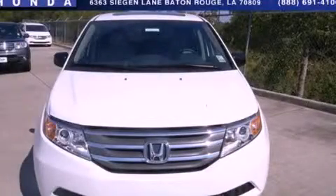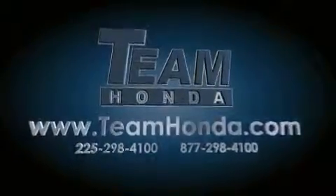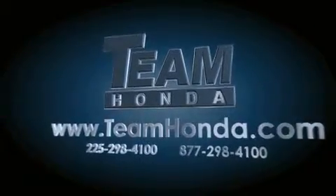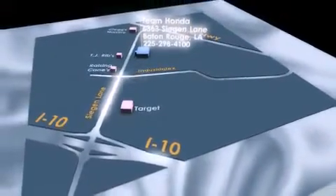We invite you to contact us today to learn more about this vehicle. Our inventory is always available on our website at TeamHonda.com. To receive special internet pricing, or for any assistance, please call us or visit our showroom at 6363 Segan Lane in Baton Rouge, and a sales representative will be happy to assist you. Thank you.